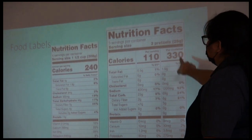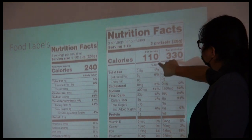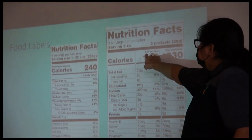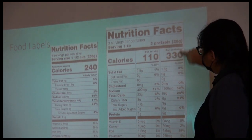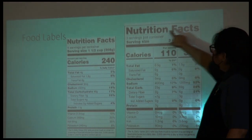A lot of the times we see the first version of the label, but just recently a new one came out. It kind of does a split — you can see it has per serving, and then it gives you all the information for the whole container. This newer label kind of breaks it down more.